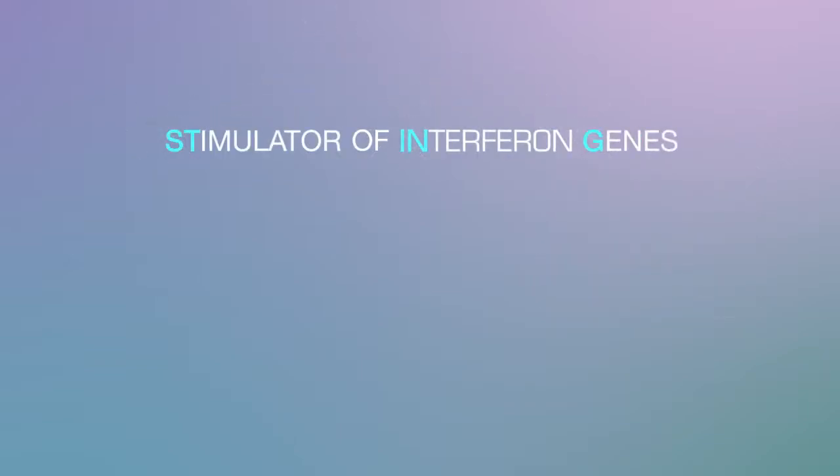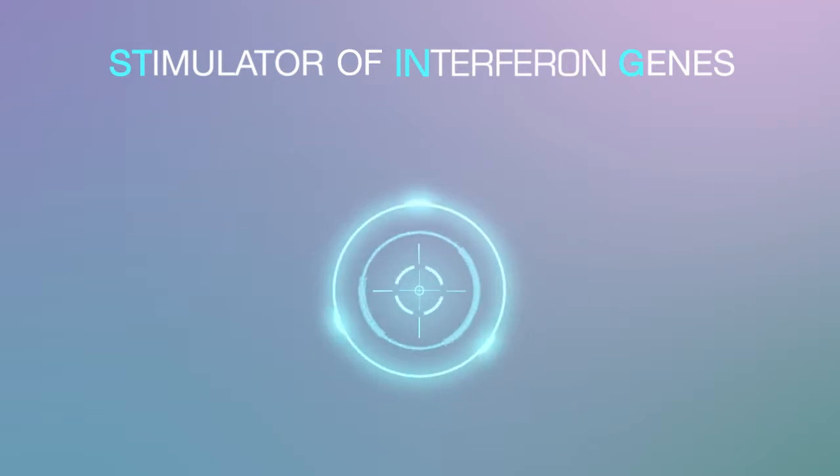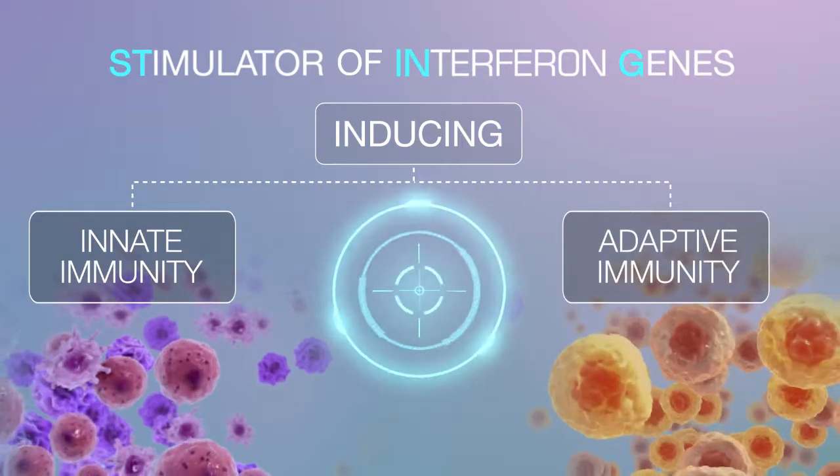STING, or stimulator of interferon genes, is a central immune mediator that plays a critical role in inducing both the innate and adaptive immune responses against tumors.